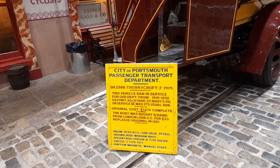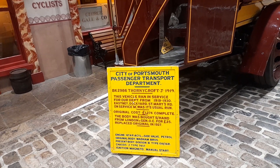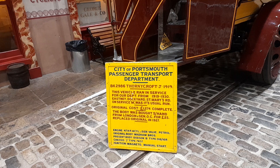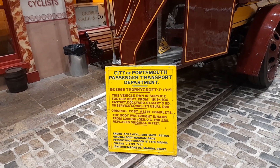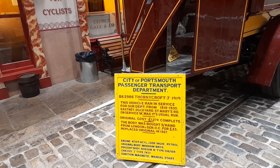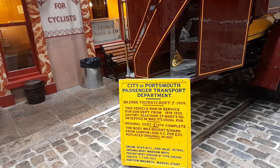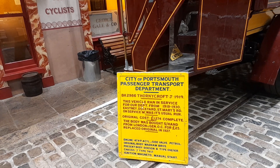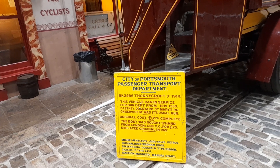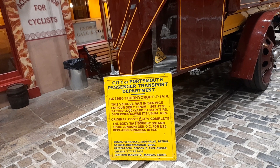This vehicle ran in service for the department from 1919 to 1930, on East Knee, Dockyard, St Mary's Road on Service M as its usual run. Original cost was £127.04 complete. The bodywork was bought second hand from London General Omnibus Company for £25 and replaced the original in 1927.